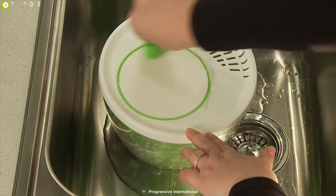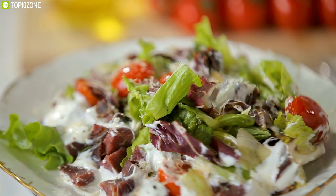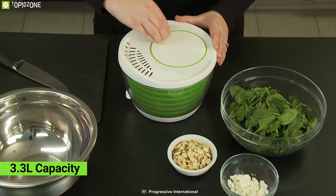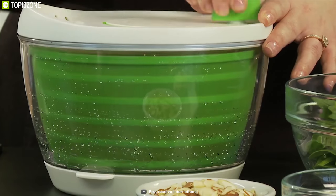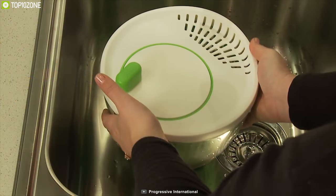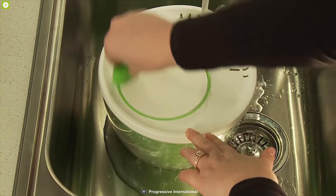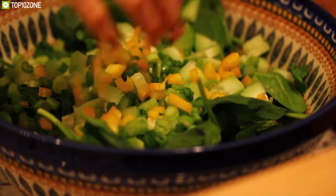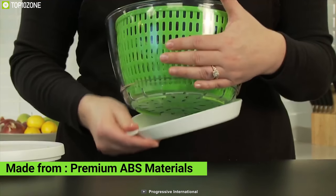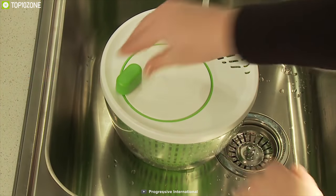Introducing the Progressive International Prepworks Flow, a unique salad spinner that lets you prepare your favorite salads with just a simple spin. This salad spinner comes with a 3.3-liter capacity for lettuce, fruits, and vegetables to prepare your favorite salad in one go. Its unique grip-catch base lets water flow through the lid opening or drain through the base to remove excess water. Made from premium ABS materials, it is safe to use and dishwasher safe.